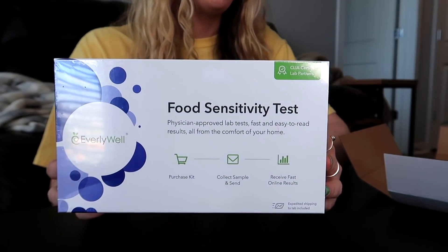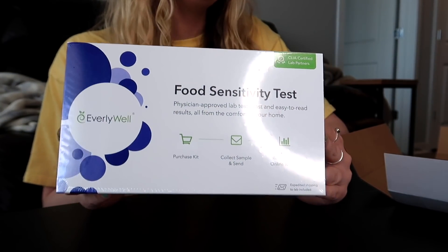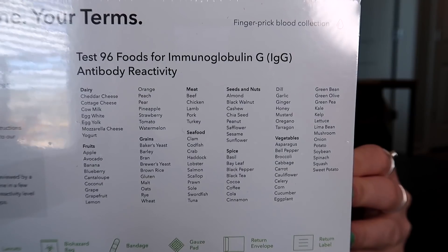I ended up paying $130 for this test kit. Yes, $130 — they were running some kind of special with a discount code, so I was like, oh perfect, why not. I've got a second camera going because apparently I'm that YouTuber now with the dual angle thing going on.